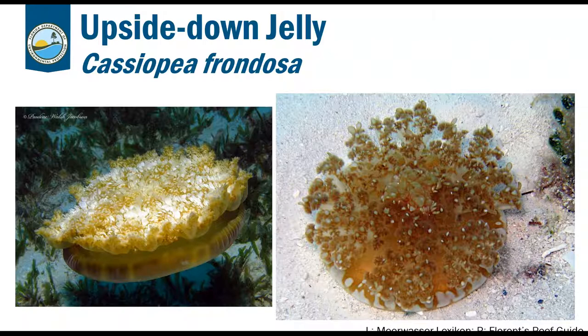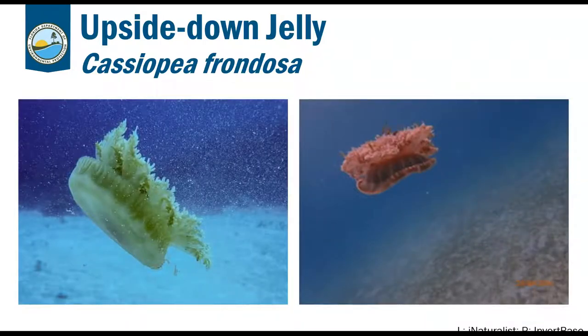If you touch upside-down jellies, they produce a mild sting — it itches more than it stings. They can also 'swim' by getting up into the water column and drifting to a new spot if their area is disturbed. For example, if someone stirs up a lot of sediment near a boat ramp, they might move to a different area.